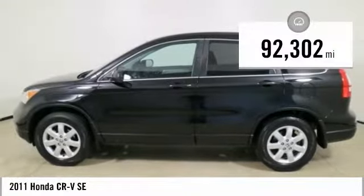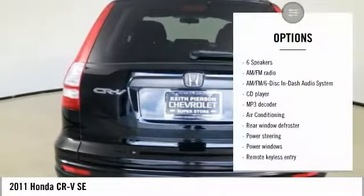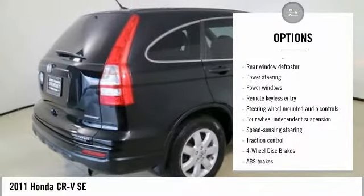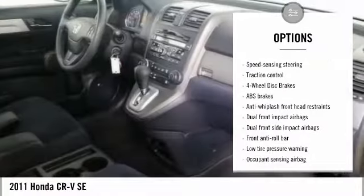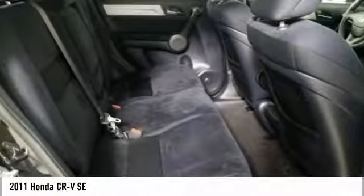Priced below $15,000 and with less than 95,000 miles, here are some of this vehicle's great options: traction control, dual airbags, air conditioning, power steering, four-wheel disc brakes, electronic stability control, power windows, rear window defroster, CD player, and trip computer.